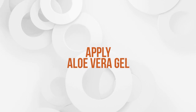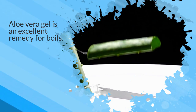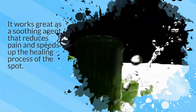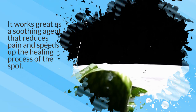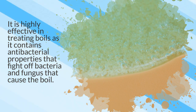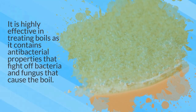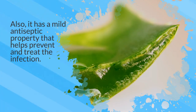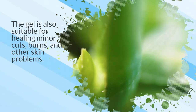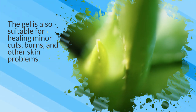10. Apply aloe vera gel. Aloe vera gel is an excellent remedy for boils. It works great as a soothing agent that reduces pain and speeds up the healing process. It is highly effective in treating boils as it contains antibacterial properties that fight off bacteria and fungus that cause the boil. It also has a mild antiseptic property that helps prevent and treat the infection. The gel is also suitable for healing minor cuts, burns, and other skin problems.